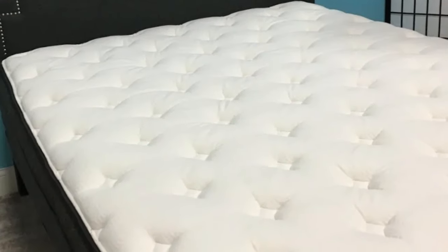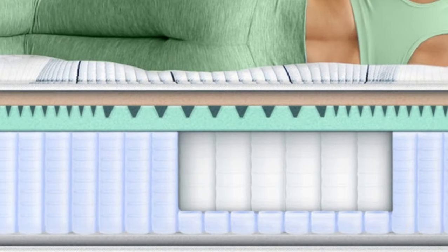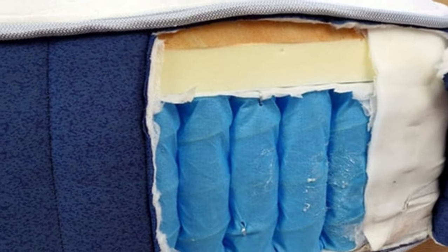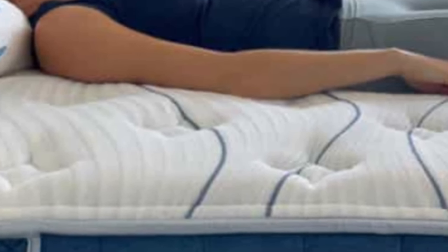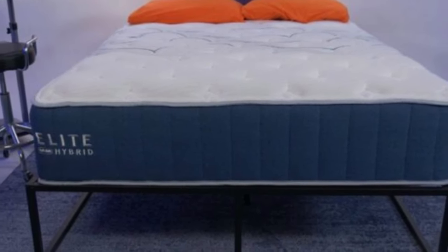As the brand's flagship mattress, the Bear has over 10,000 reviews on the company's website and an average rating of 4.5 out of 5 stars. Almost 200 of these reviews come from back sleepers, and most say that the mattress does wonders for their back pain and that they wake up every morning feeling refreshed.